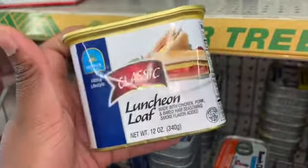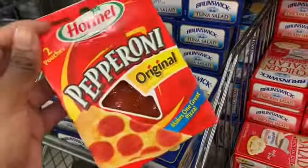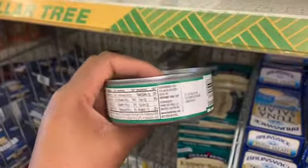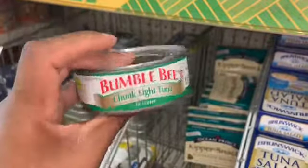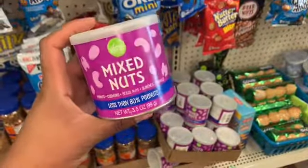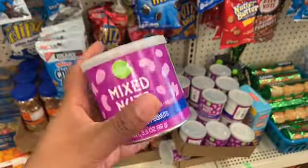They have this luncheon loaf and just because it's meat doesn't mean it's good for you — this has potato starch, so no. They have pepperoni — I don't eat meat but that's a good keto option. I'm trying to be strict on ingredients now, so this plain tuna in water with just vegetable broth and salt is a yes. Mixed nuts with peanuts, cashews, Brazil nuts, almonds, and walnuts — you should be careful with how much you eat but I think these are pretty good.